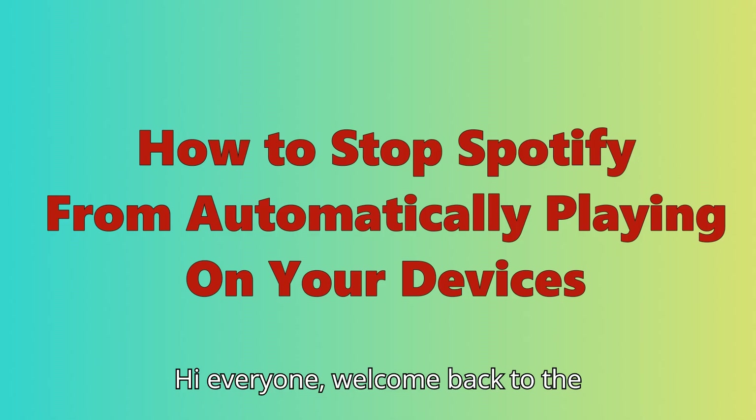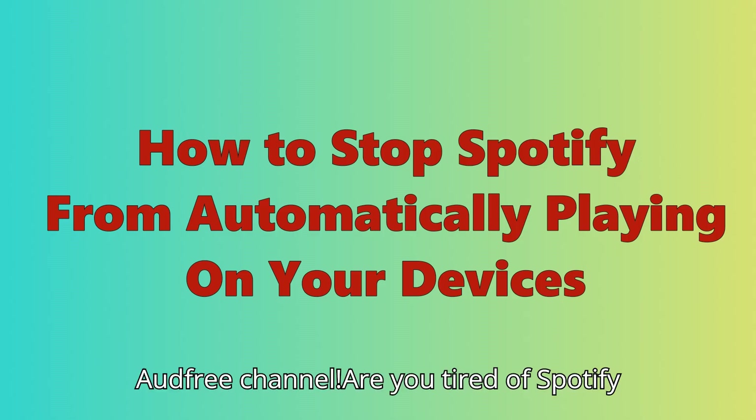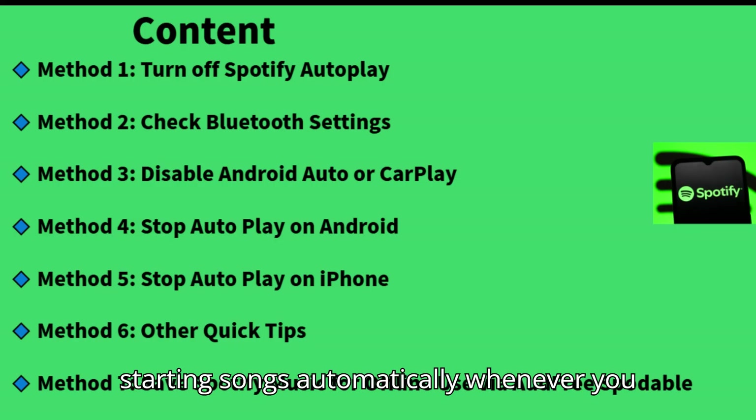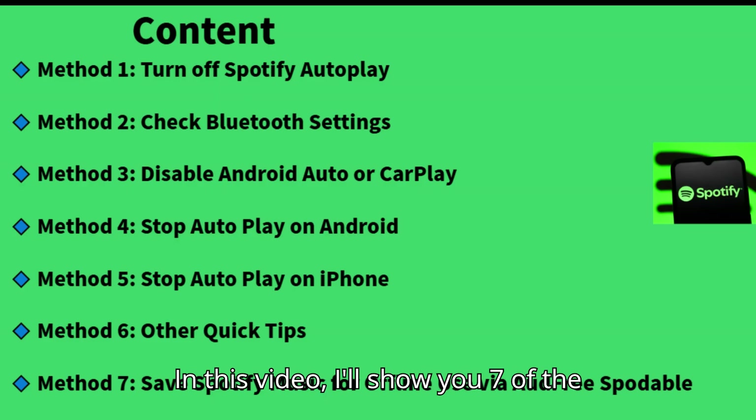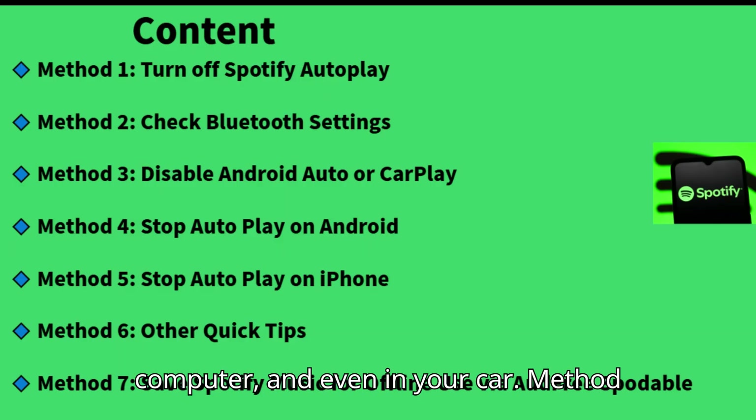Hi everyone. Welcome back to the AUD Free channel. Are you tired of Spotify starting songs automatically whenever you connect to Bluetooth or get into your car? In this video, I'll show you 7 of the best ways to stop Spotify from automatically playing on your phone, computer, and even in your car.